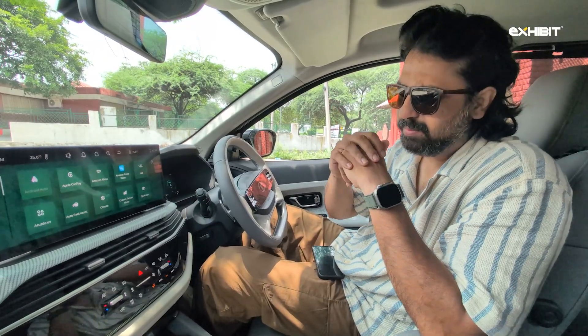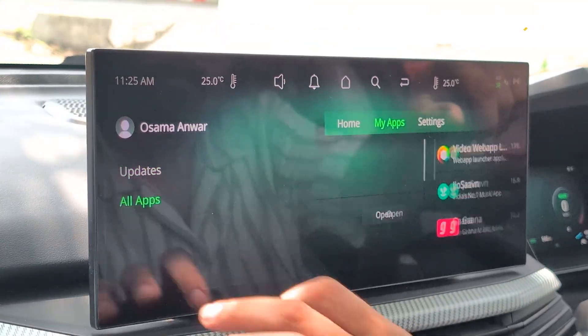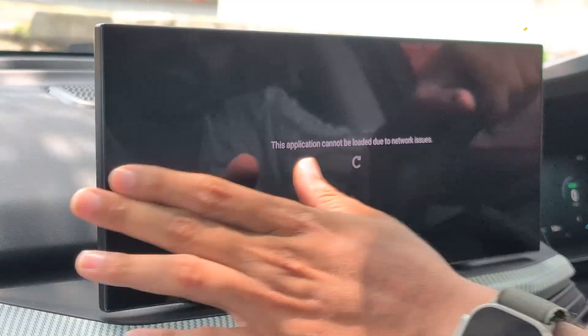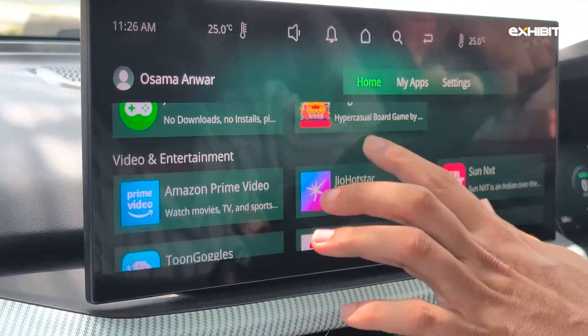For entertainment, the arcade.ev section is where you can find podcast and audiobook apps, as well as apps like YouTube and Hotstar — which can only be used when the car is stationary. There are even a few downloadable games, though these are likely more appealing to kids than adults.